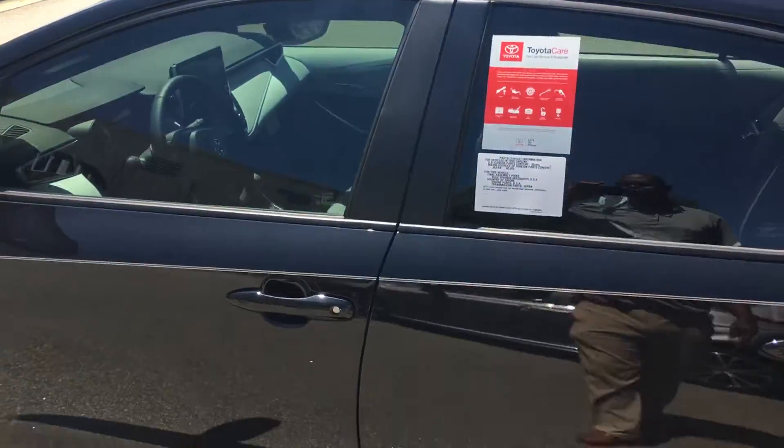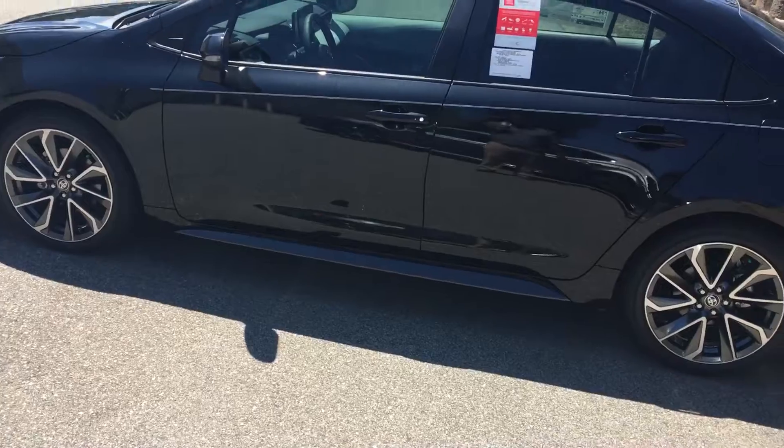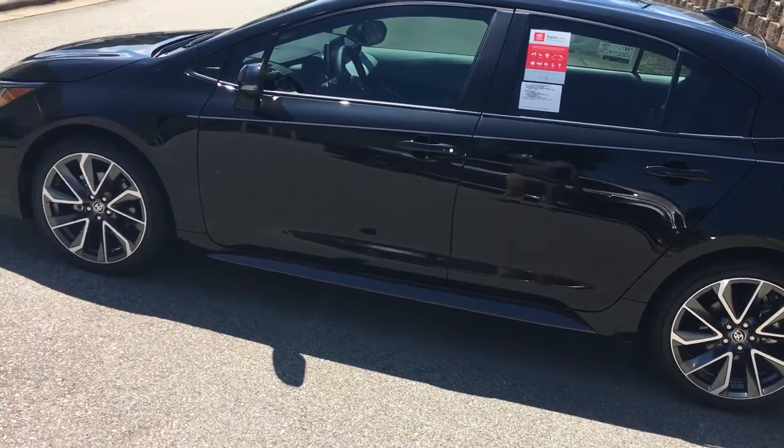Again, this is Jeff Cobb over at Mark Jacobson Toyota. If you have any questions, please give me a call at 919-323-0886.